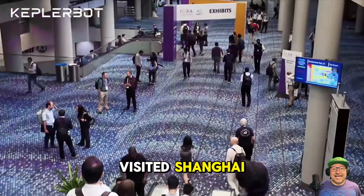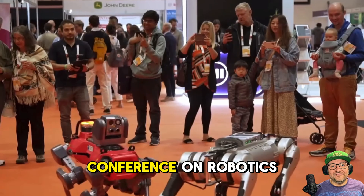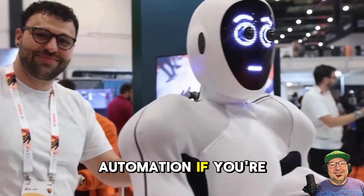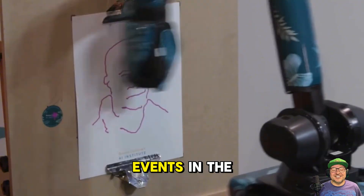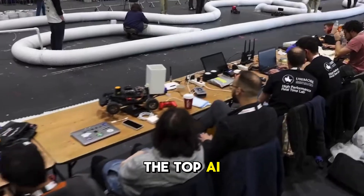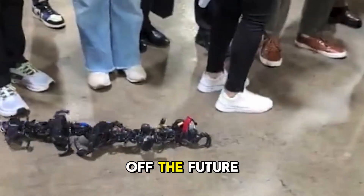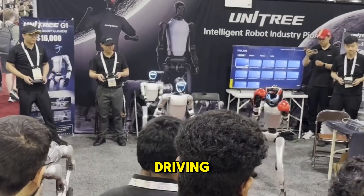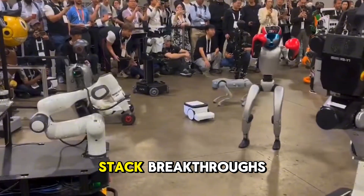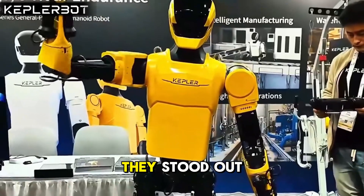We visited Shanghai Kepler Robotics during this year's ICRA — the International Conference on Robotics and Automation. It's one of the biggest and most respected robotics events in the world, where the top AI researchers and engineers gather to show off the future: humanoid robots, autonomous driving, robotic arms, full stack breakthroughs. And Kepler — they weren't just there, they stood out.